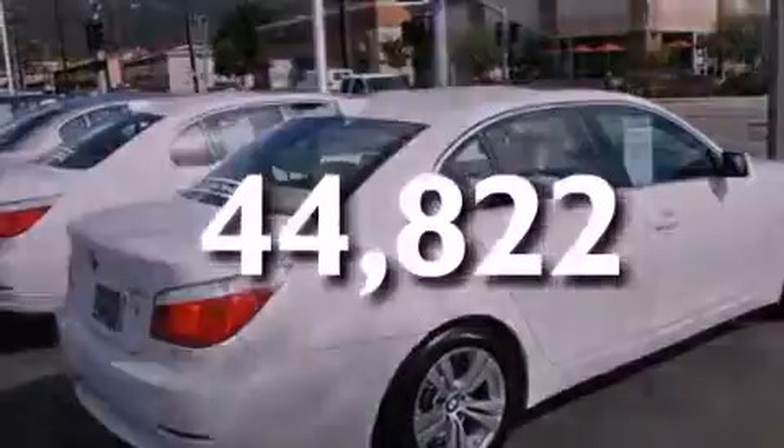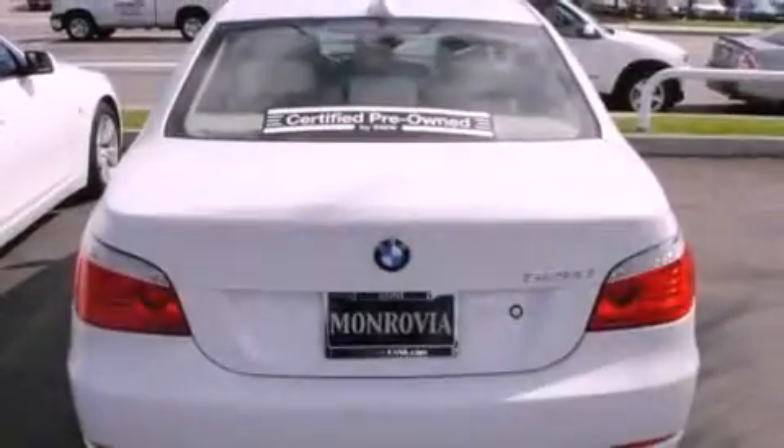With an EPA estimated rating of 28 miles per gallon on the highway, its fuel efficiency will save you time and money.